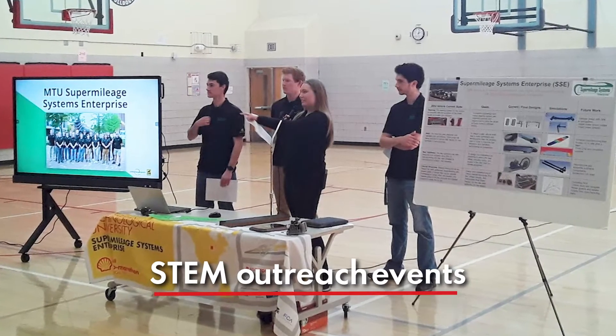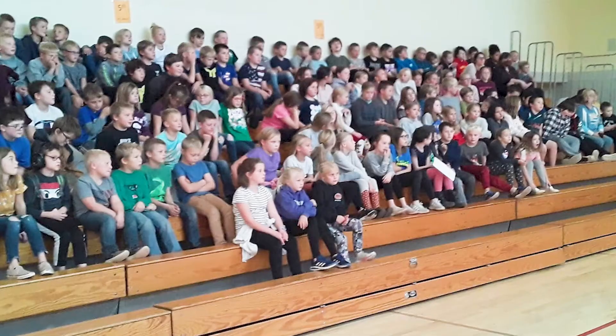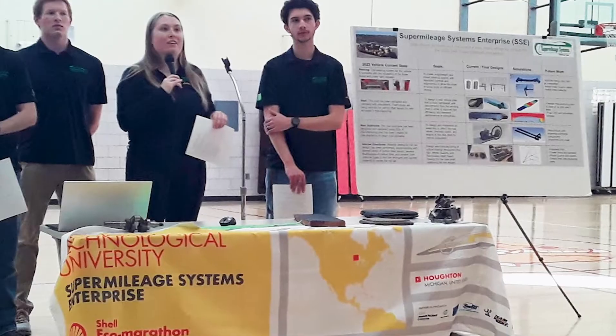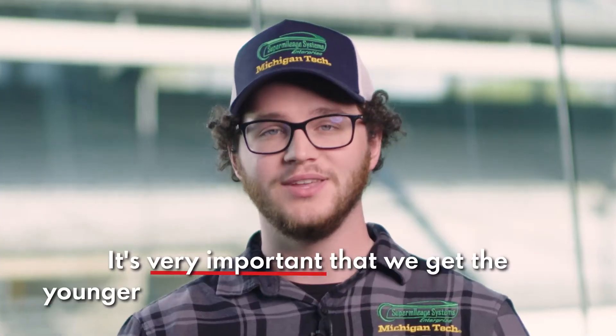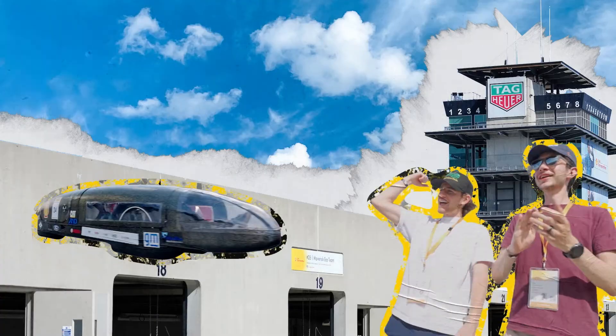As a thank you to the local community, our team decided to do some STEM outreach events at the local elementary school. We brought our car there, some of our subsystems, and we showed the kids how we designed and manufactured those systems in hopes of getting them interested and involved with engineering. We had about 80 3rd to 5th graders and they were quite interactive with us, asking us a lot of questions. For us as a team we think it's very important that we get the younger generation interested in engineering as well as energy efficient solutions for the future.